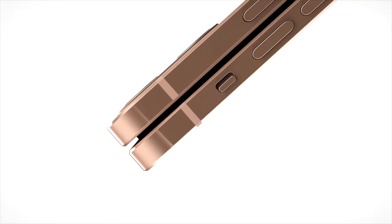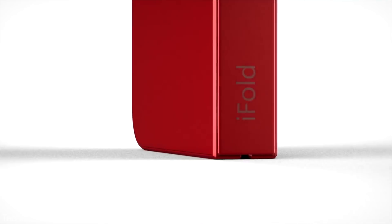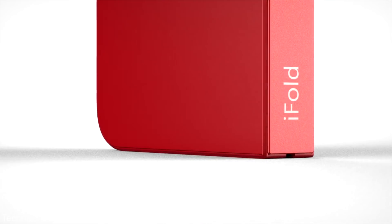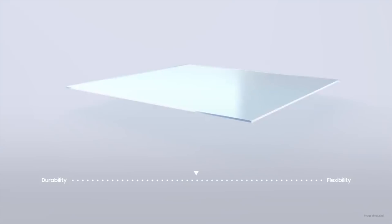Now let's talk about some news regarding the foldable iPhone. Ming-Chi Kuo is back with more details. According to a recent industry survey, he says that Apple will be releasing its first foldable iPhone in 2023, featuring a QHD+ flexible OLED display from none other than Samsung.